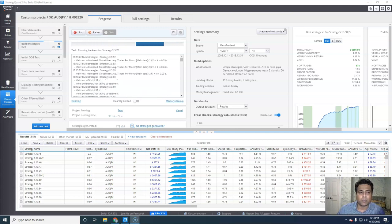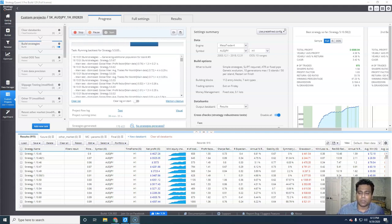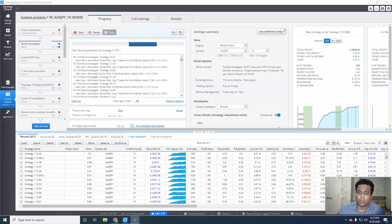As you can see in the screen, I'm currently running a project where I'm looking for strategies for AUD-JPY. I'm a forex trader, and it has kind of like generated 970 strategies so far. My goal is to do additional testing.